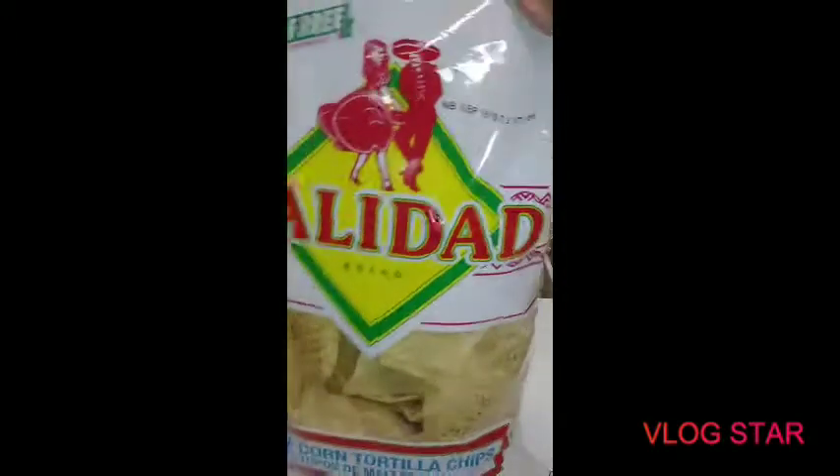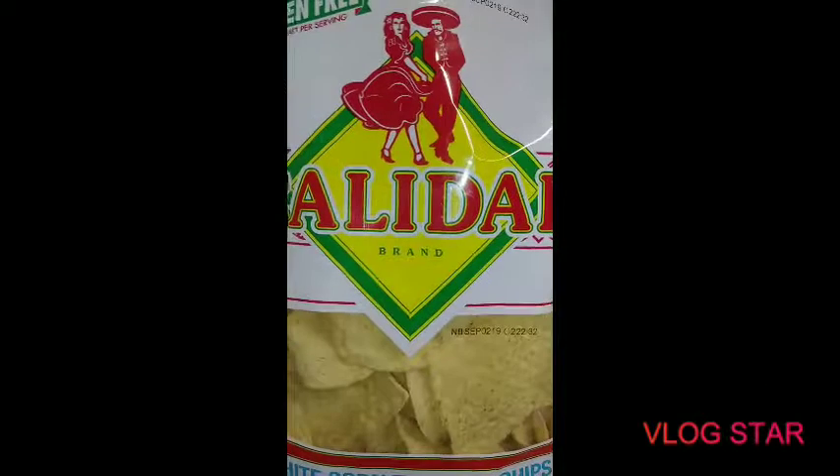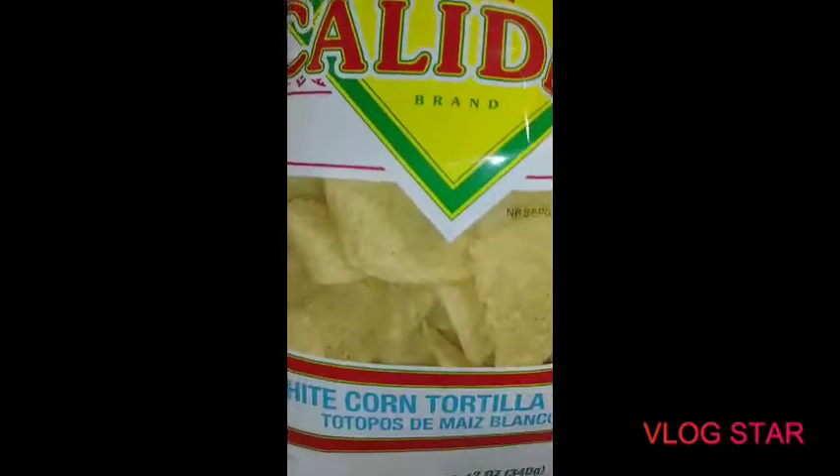These are the chips for the Rotel. I would have got the other ones at Walmart, but like I said I wouldn't have gone to Walmart. These will have to work, and after these are gone I'll use taco shells or nothing. Two bags of these — they were $1.99 a piece, 12 ounce.